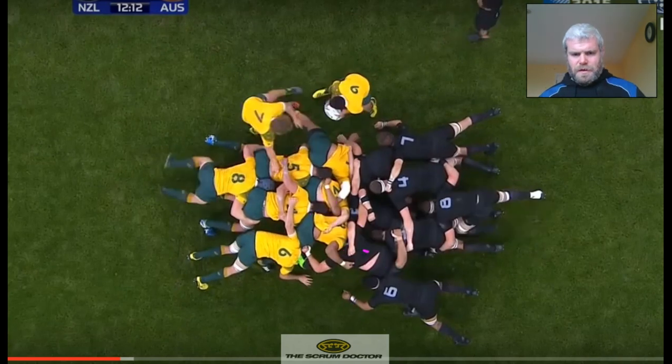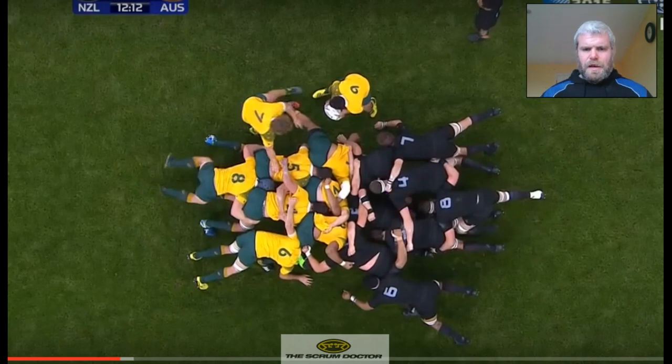Again we have the angle here, coming in slightly with the hooker straight. You'll also notice the separation between the hooker's hip and the lock's shoulder, but the lock has his right shoulder in complete contact with his prop. This has happened because of pressure, but their process is to go with the prop even if you have to leave the hooker — shoulder contact with the prop at all times.